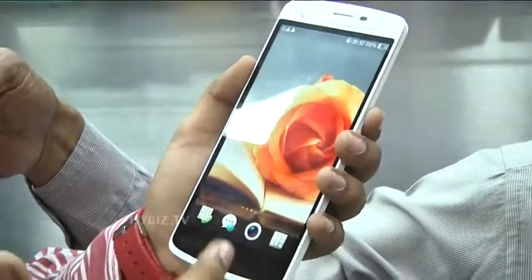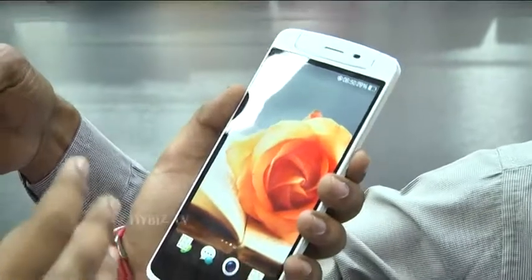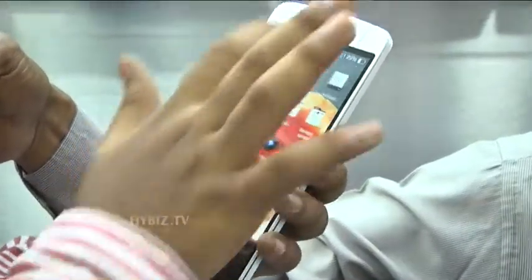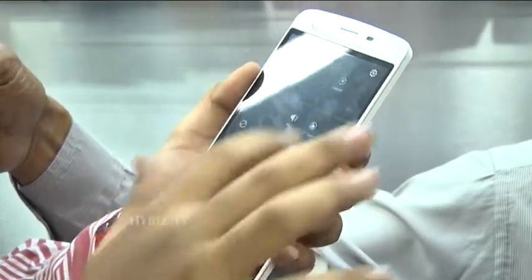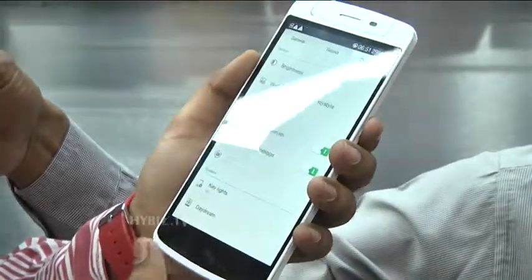This is a very large phone for those who want a big screen. It has a 5.9-inch screen and is the best option in this price range. You can also use shortcuts on this phone.